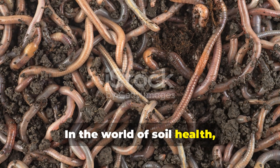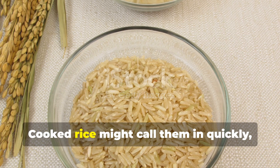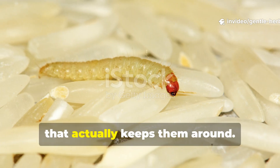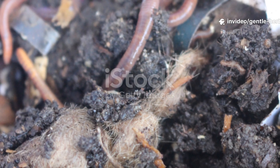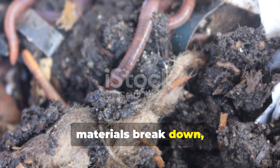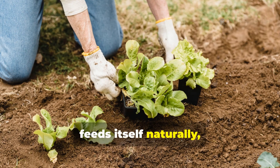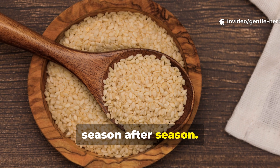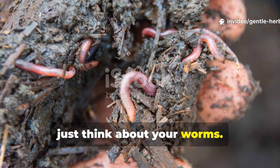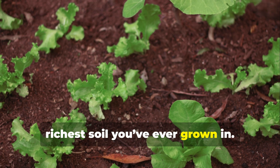In the world of soil health, worms don't just follow food — they follow balance. Cooked rice might lure them in quickly, but uncooked crushed rice is what actually keeps them around. By understanding how different organic materials break down, you can build a living soil system that feeds itself naturally, season after season. So before tossing out that extra rice, think about your worms. They might just thank you with the healthiest, richest soil you've ever grown in.